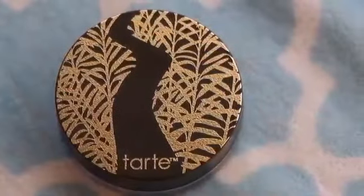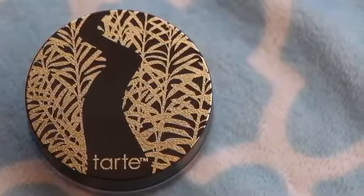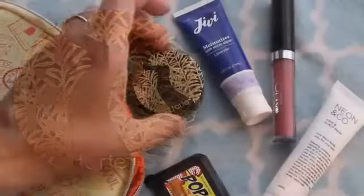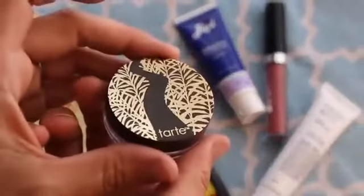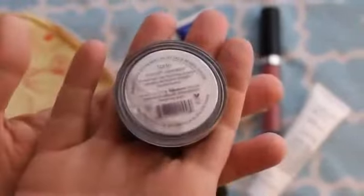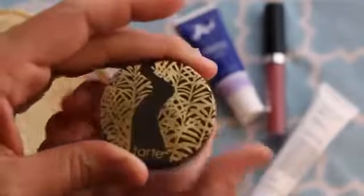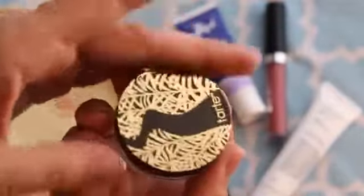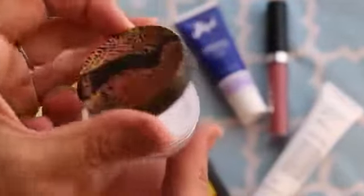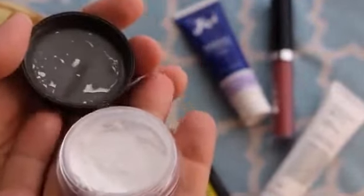This is the Amazonian clay powder — the finishing powder. I actually really liked this powder. It took away my shiny spots and wasn't too cakey. I use it very lightly and just dust it over my makeup, mostly on the shiny or oily places. It's the first time I've ever actually used a finishing powder and I'm really hooked I think.